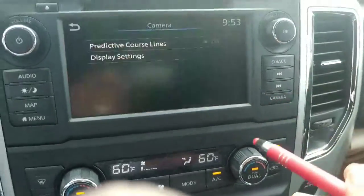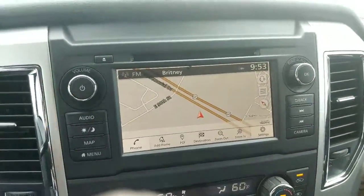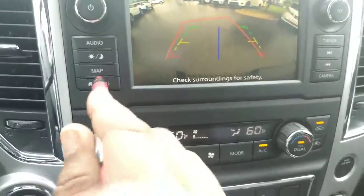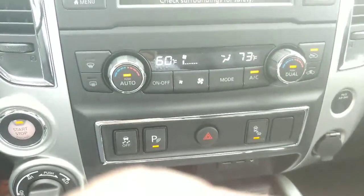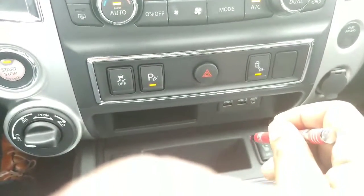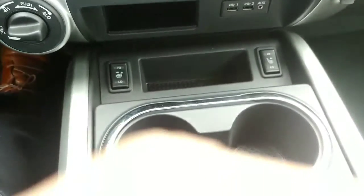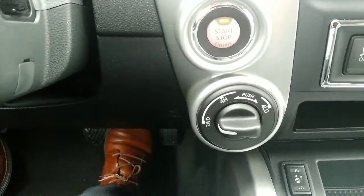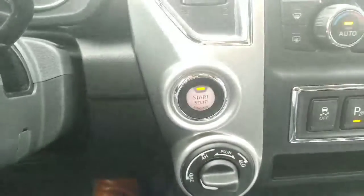The backup camera will also have predictive lines. If we turn the line prediction on, when you put it in reverse, you'll have the predictions that will move to indicate where the vehicle will be. You also have dual temperature control, so the driver and passenger can have their temperature set differently. You have blind spot warning on the side mirrors, heated seats, and this is a 4x4 with shift on the fly up to 60 miles per hour.